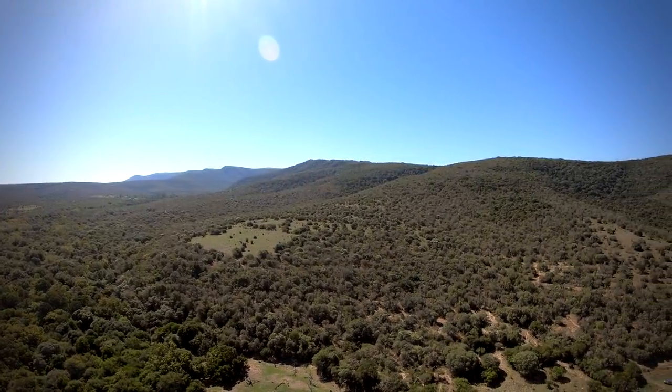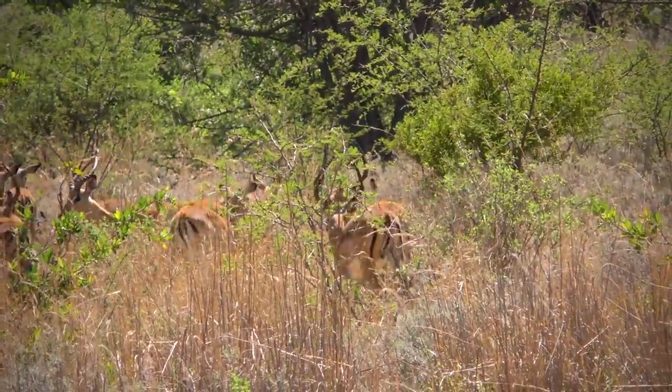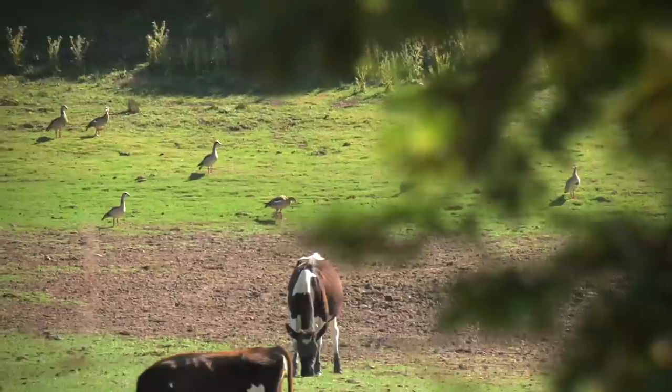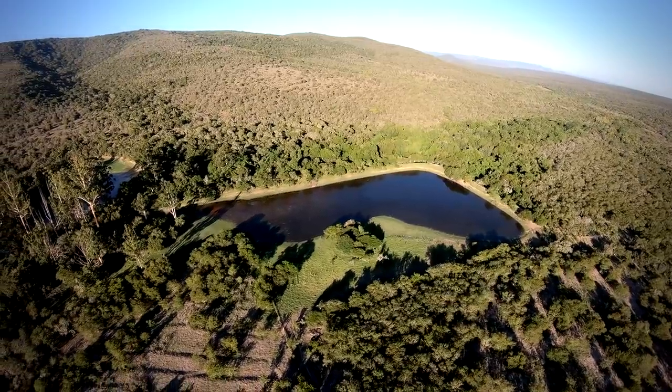This time on Air Arms TV I'm out in the bushveld of the Eastern Cape. The farmer has asked me to come out and help take out a few of the geese, which seem to be full up in this area. These geese are causing havoc in the farmlands and also have a potential to spread deadly diseases. I'm really looking forward to this hunt today — they've told me that there's a lot of geese in this area, so we're going to do our best.